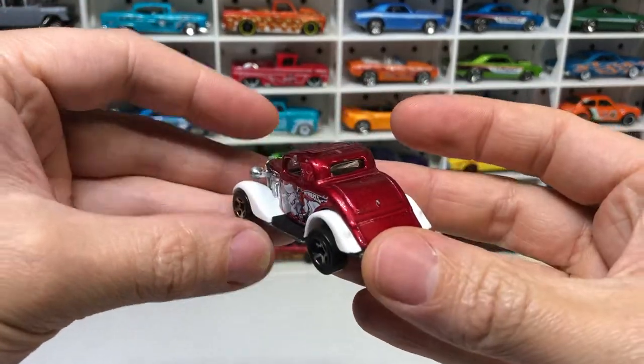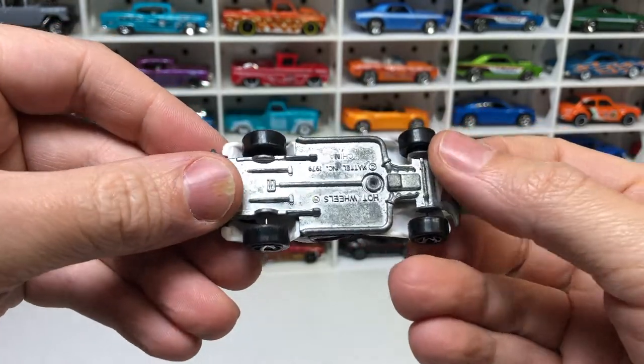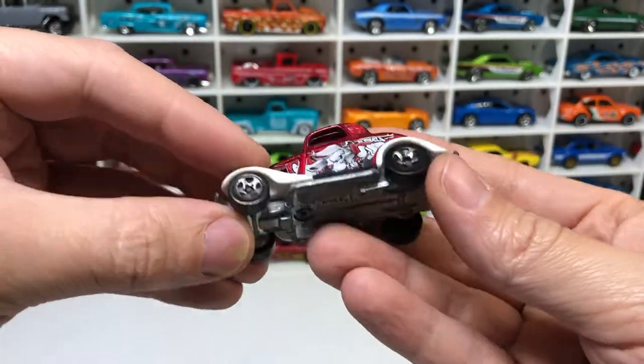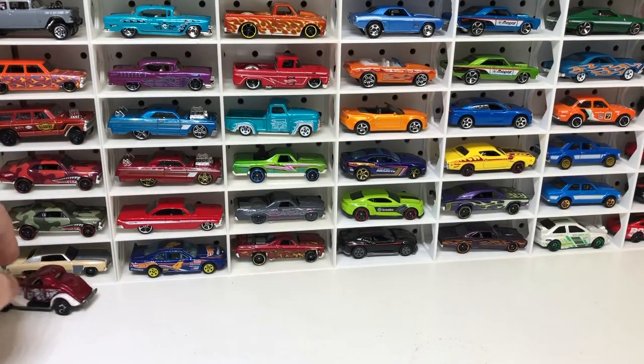Not sure what this guy is — it just says Hot Wheels. All metal though, with a bit of weight to it. Carries a bit of momentum.